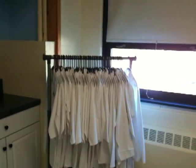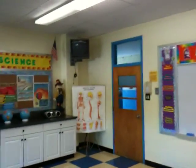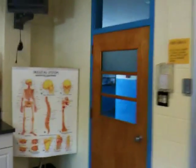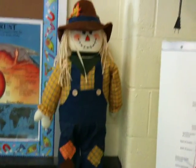Look at the setup here for the lab coats — that looks like it could have come from a department store. Beautiful. You see a beautiful flat screen TV, air conditioned. And then we have the anatomical chart, and then a demonstration of somewhat abnormal anatomy.